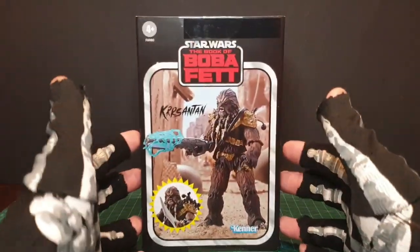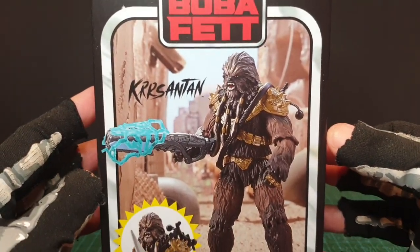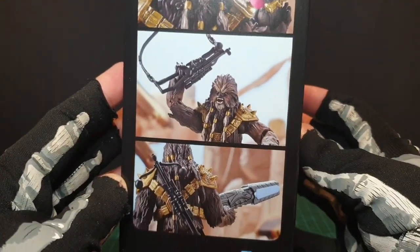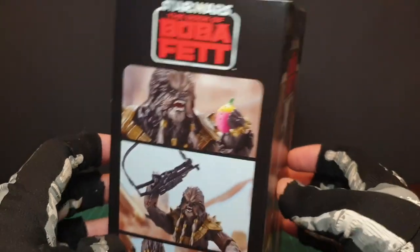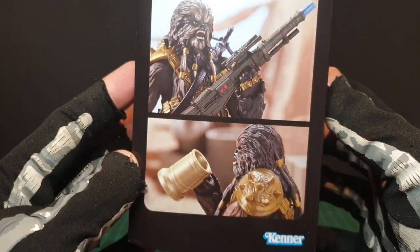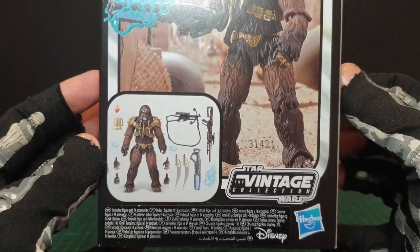This is Crisanthem from Star Wars: Book of Boba Fett, SDCC exclusive edition in this nice box. I decided to get him because of his face — I like this face compared to the normal version — and also the accessories of course. A bit pricier than the normal.